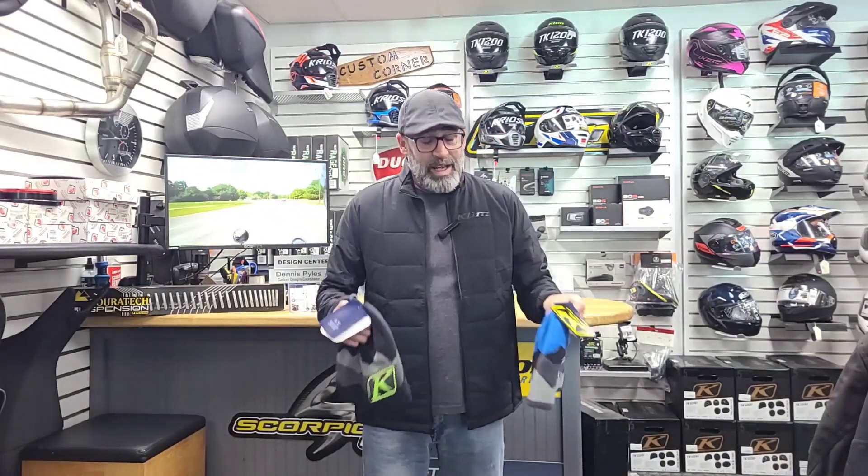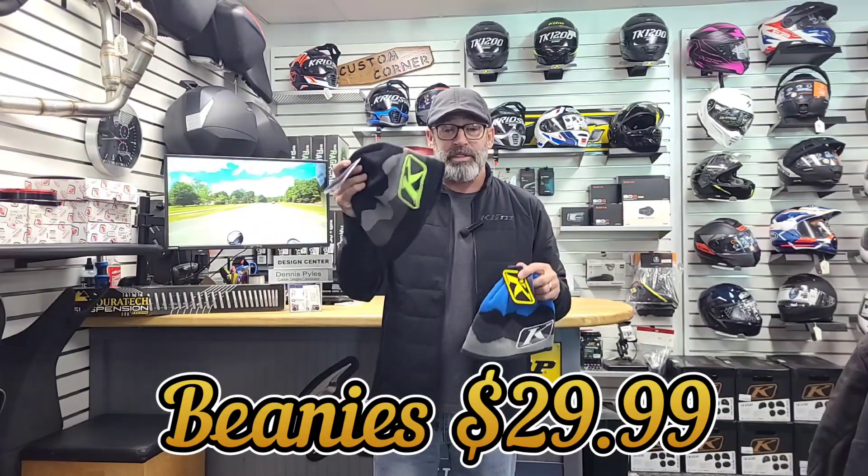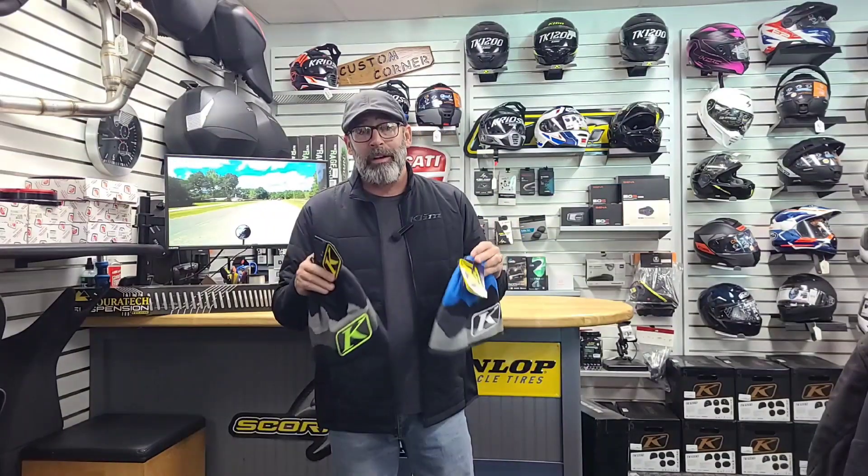It doesn't get cold in Florida often, but when it does, a beanie really fits the bill. The Klim beanies come in right at $29.99. Now they're not just a regular knit cap — they are insulated as well. And once you've had them on your head for a couple of minutes, your woes of being cold are going to go away into the wind.